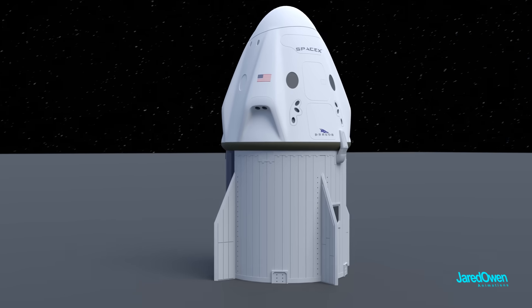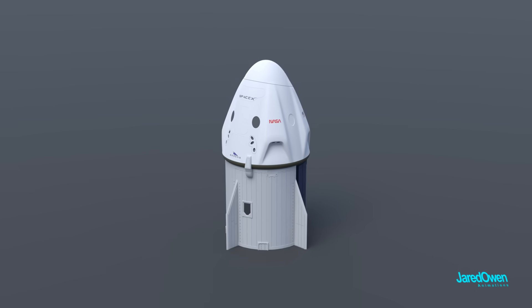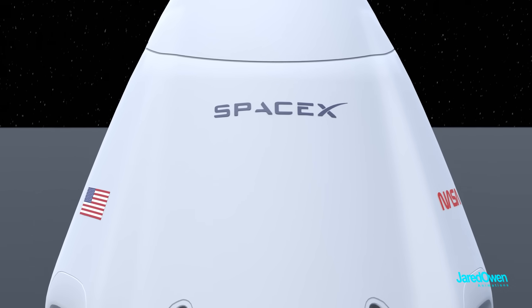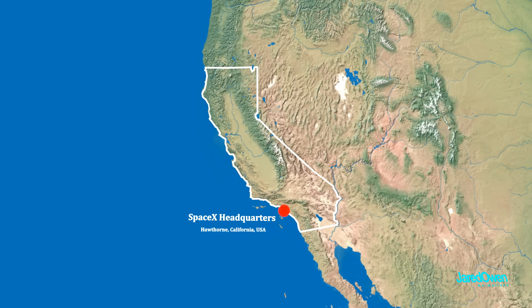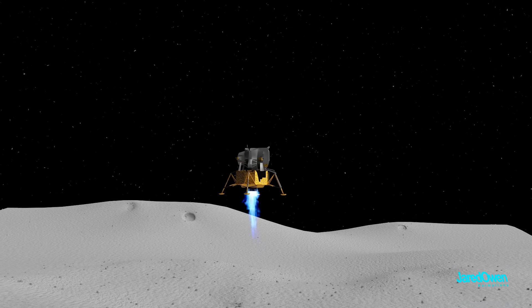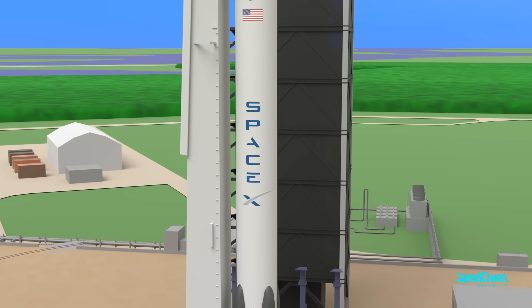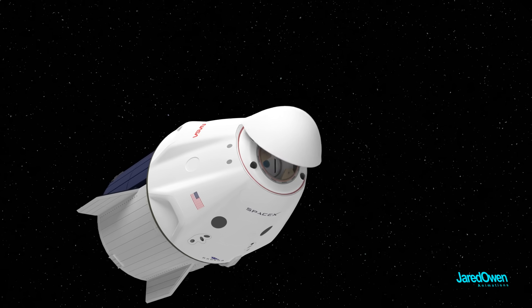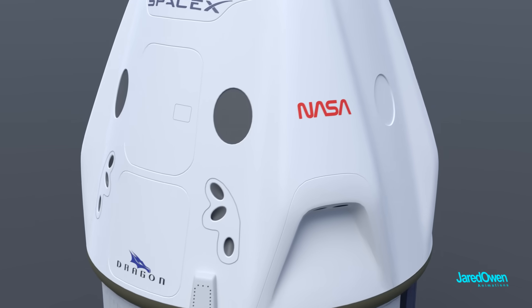The Crew Dragon is a human-rated spacecraft, meaning it's capable of carrying humans into space. It was created by a United States private company called SpaceX, which has its headquarters in Hawthorne, California. Up until now, space exploration has been done by government agencies with billions of dollars to spend. SpaceX is really the first private company to break through this barrier — they develop both rockets and spacecraft on their own. NASA is now one of the largest customers of SpaceX.